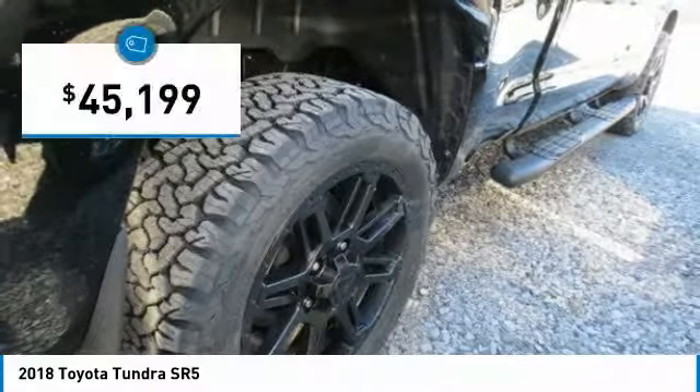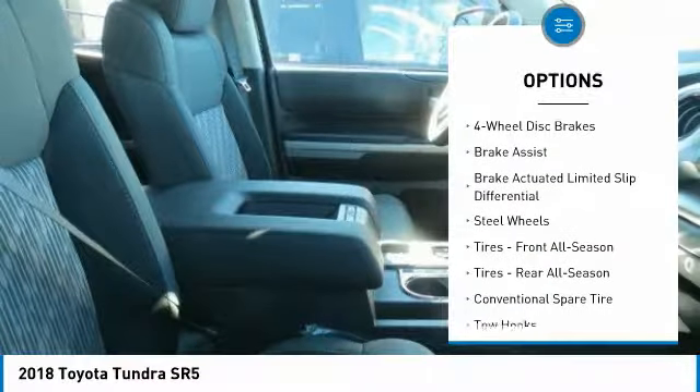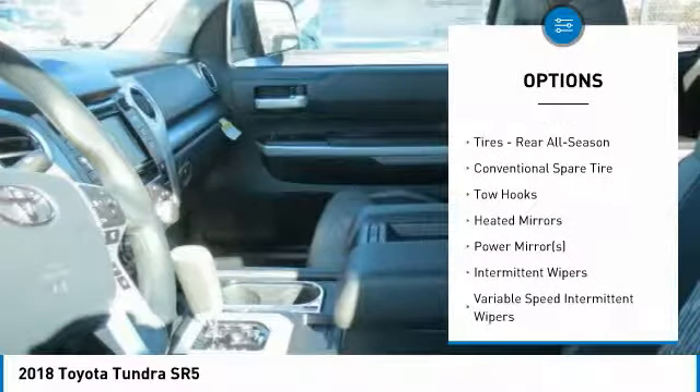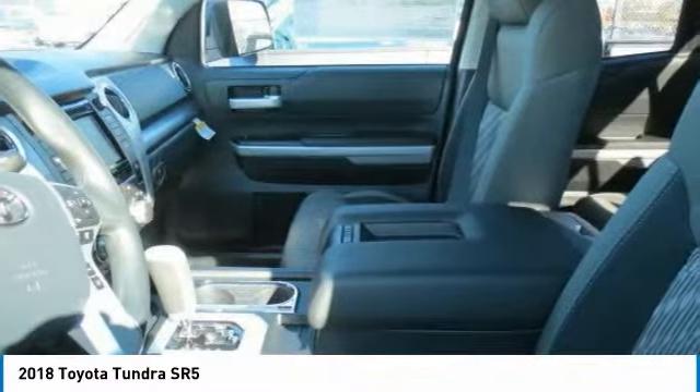The Tundra is the perfect mix of power and efficiency and is priced below fifty thousand dollars. Great options include stability control, traction control, keyless entry, anti-lock braking system, tow hitch, backup camera, lane departure warning, Bluetooth, adjustable steering wheel, and power steering.